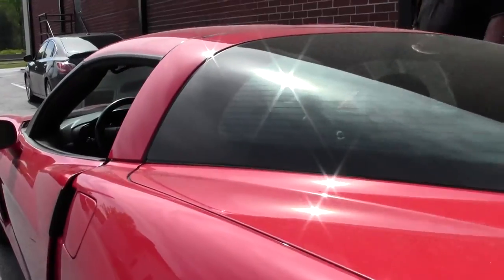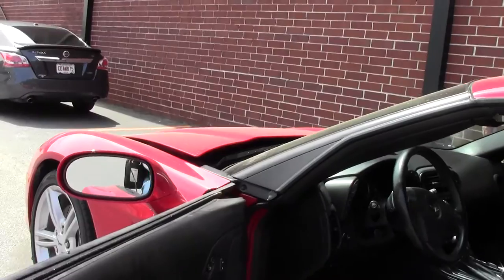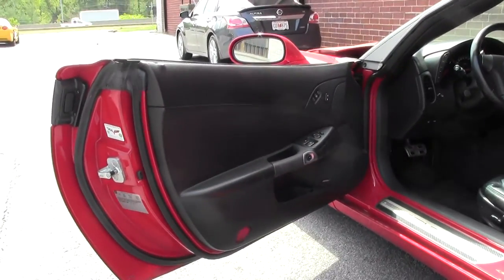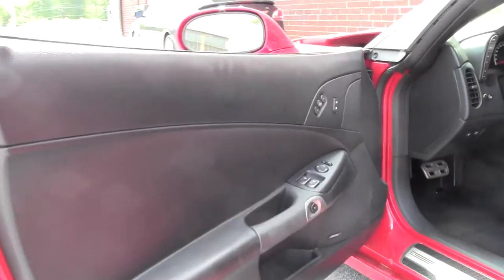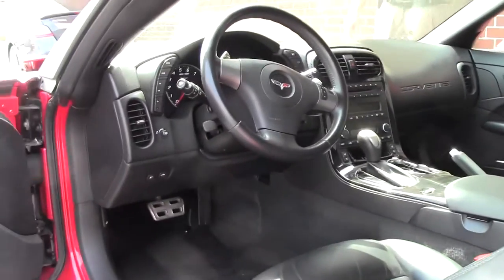Victory Red with black interior. Definitely has the stitching — being an '08, it has the carbon fiber on the console. Just a great looking car at $29,999.